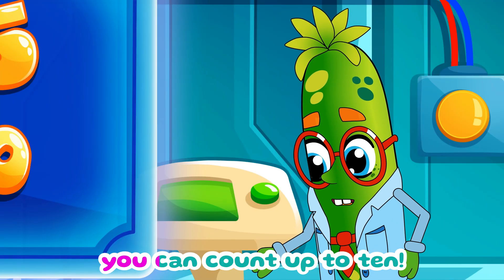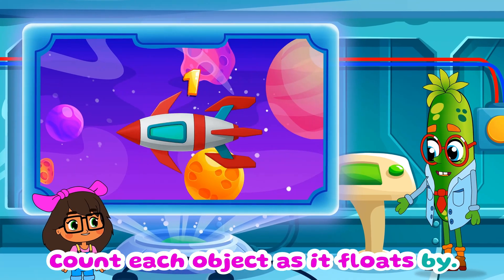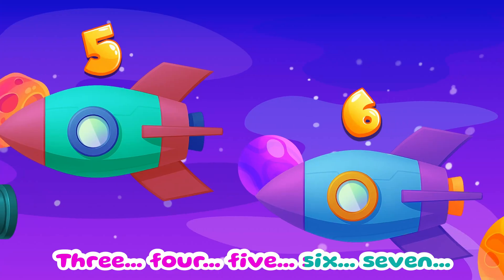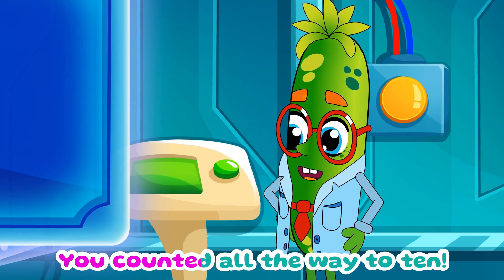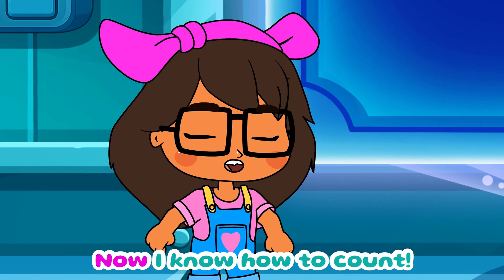Now let's see how fast you can count up to ten. Start with this one — count each object as it floats by. One! Two! Three! Four! Five! Six! Seven! Eight! Nine! Ten! Woohoo! You did it, Lena! You counted all the way to ten! Wow, that was so much fun! Now I know how to count!